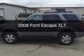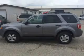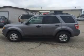This is a used 2008 Ford Escape. It's powered by four-wheel drive, a 2.3-liter four-cylinder engine, and a four-speed automatic transmission.